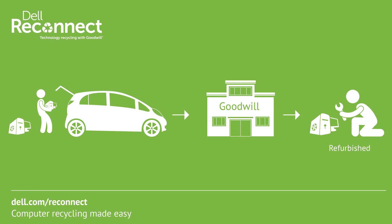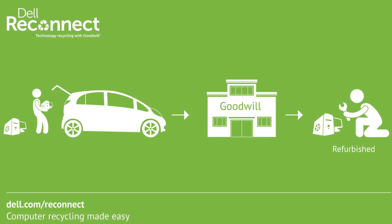This episode of Earth 9-1-1 TV is brought to you by Dell Reconnect, computer recycling made easy. Forty-five percent of the average family's energy bill is spent on heat, so in this episode we're taking a look at smart thermostats to save a bundle. I'm John P. Welcome to Earth 9-1-1 TV.